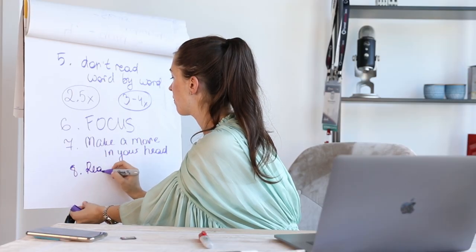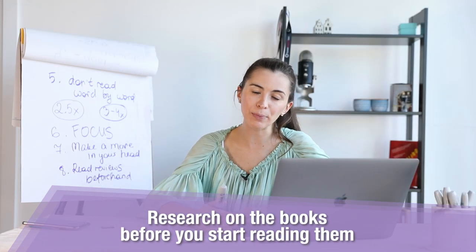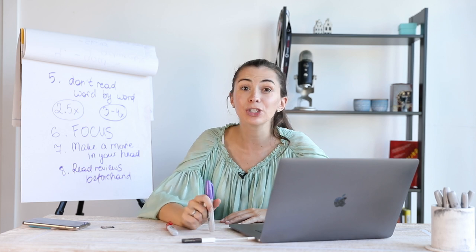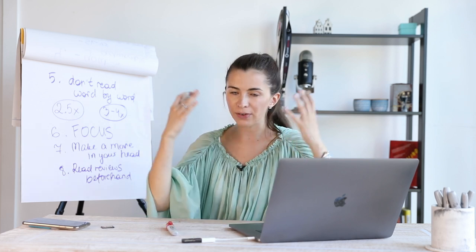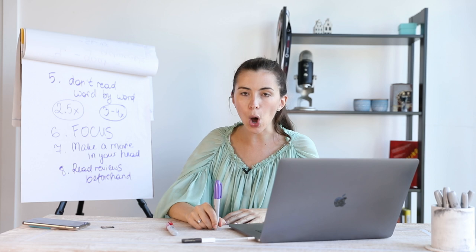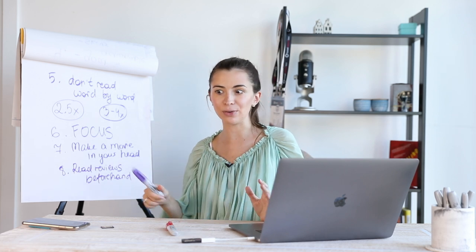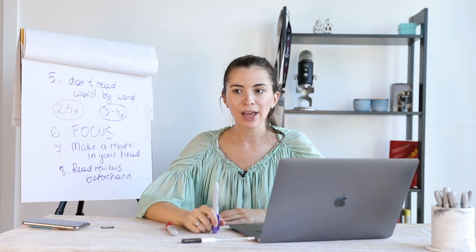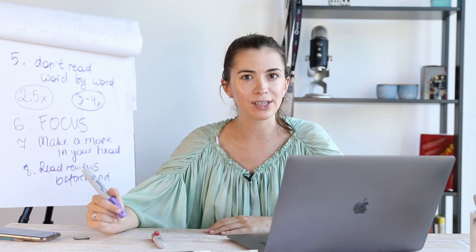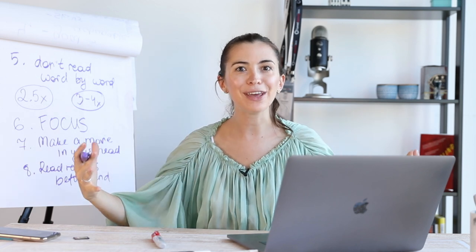Next: read reviews beforehand — those could be reviews or a very short summary of a book — because this way you're going to know what you're looking for and what people loved about this book. For example, in a review someone might say: 'This author shares perfect resume samples in chapters four and five.' Then when you read the book, you know to be extra careful with those chapters because that's what you're looking for. Go to different resources, read those reviews — it's going to help structure your brain and prepare it for all the upcoming information.